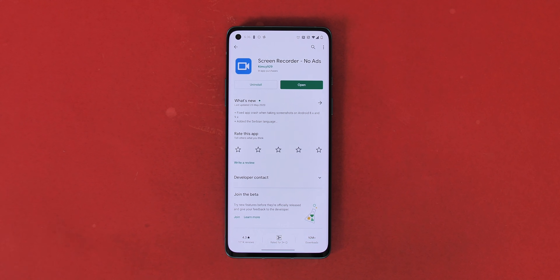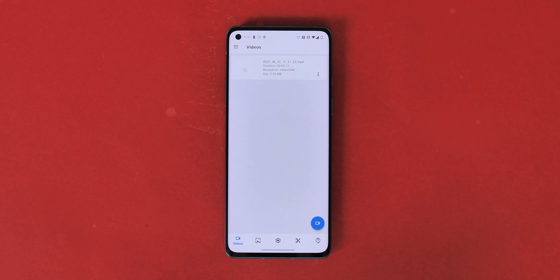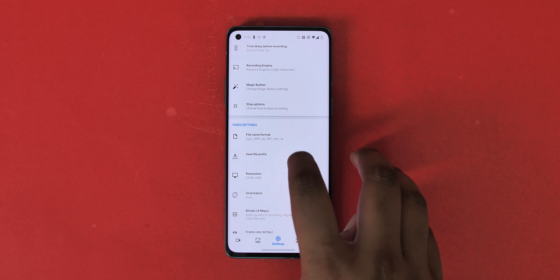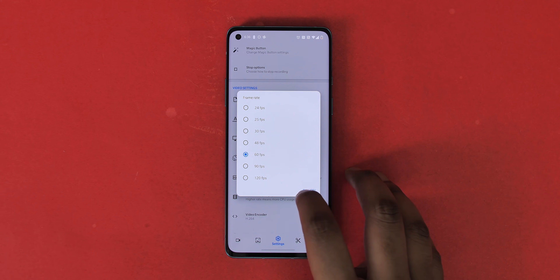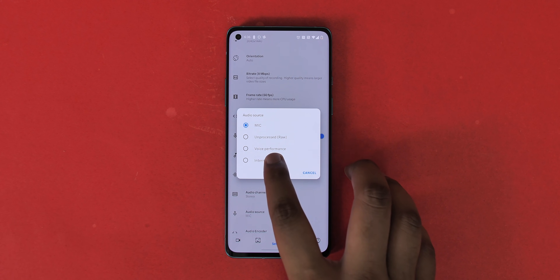DU Recorder is a screen recorder app that got pretty popular, but it's been banned now. There are a lot of great screen recording apps on the Play Store — my recommendation is Screen Recorder No Ads, plain and simple. It's ad-free, as the name says, and brings support for different resolutions, different frame rates, and on Android 10 devices there's support for internal audio recording, which is awesome if you want to record your gaming sessions. It's a simple, great alternative that just works.